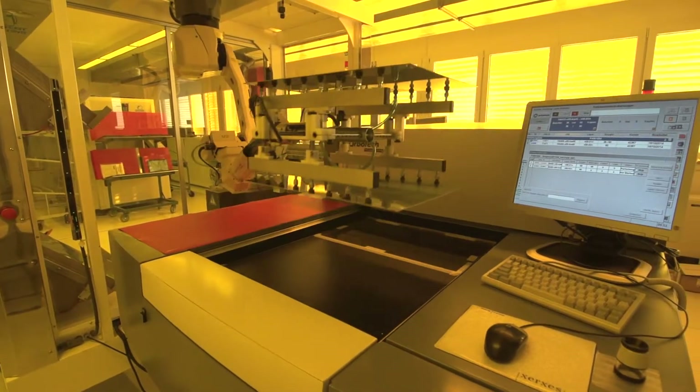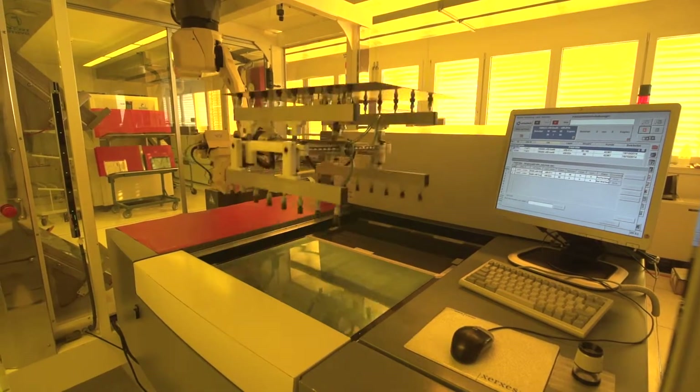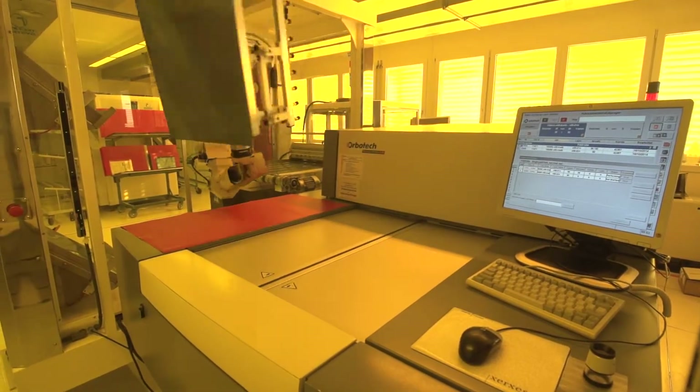The main value we see is the depth of focus and also the highest throughput. We profit from this depth of focus because we have to image on different layers for high frequency boards and also for rigid flex boards.